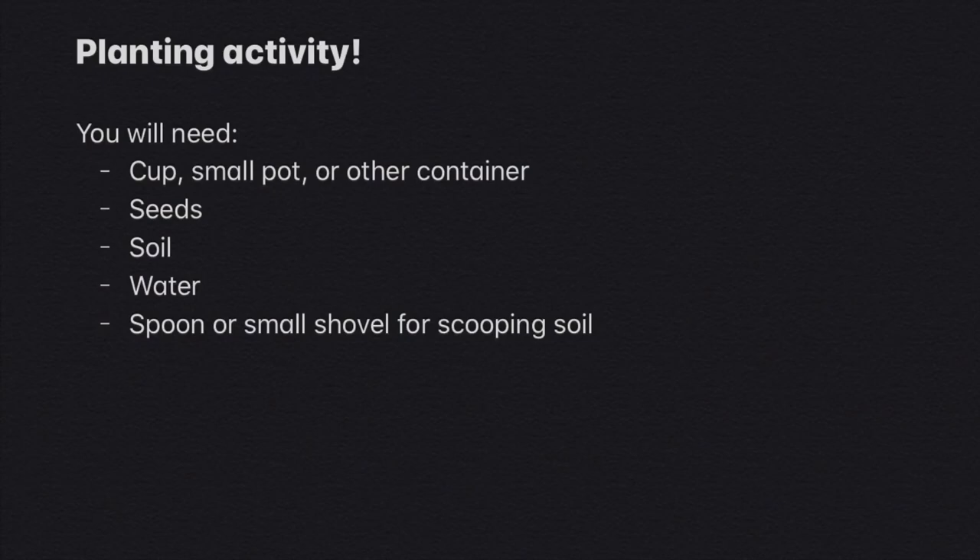Our first activity today is going to be planting our own plants, just like George Washington Carver did in his greenhouses and gardens. You will need a cup, small pot, or other container, some seeds to plant, some soil to plant the seeds in, some water, and a spoon or small shovel for scooping the soil.